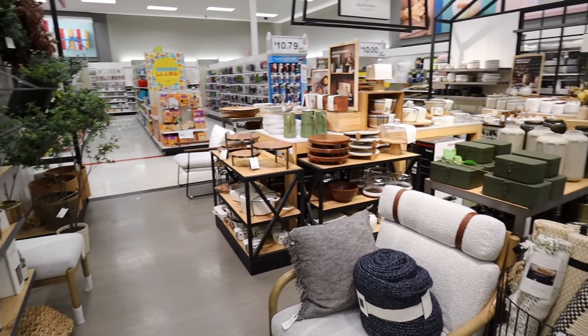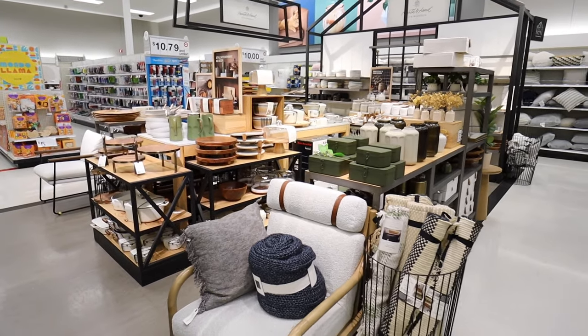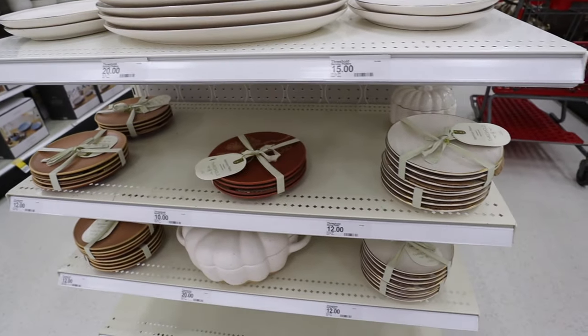Nothing new over in Hearth and Hand that I can see for now — I think we're just on Christmas watch for the next few weeks. With it being fall and Thanksgiving time, there's a ton of new beautiful serveware from Threshold that I'm really excited to share: new serveware dishes, napkins, table runners, and amazing fall serveware items.